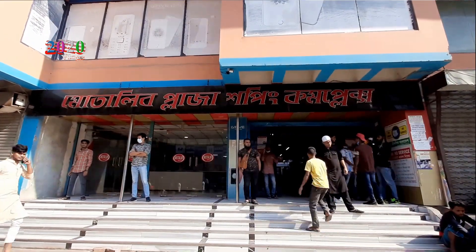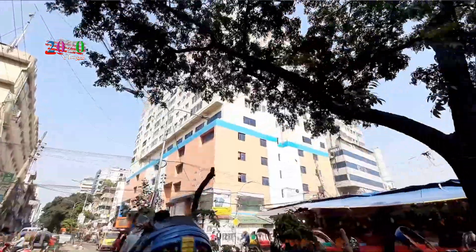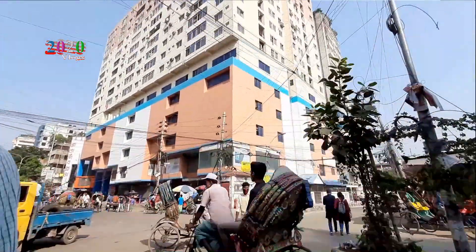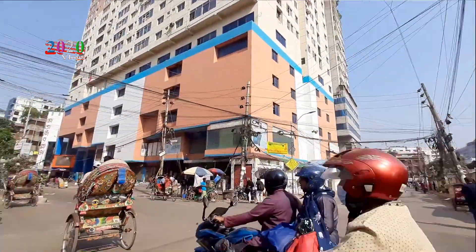The service area is located in Kalabagan, Bangla Motor, Shahabag, and all the surrounding areas.